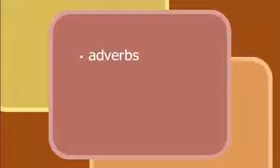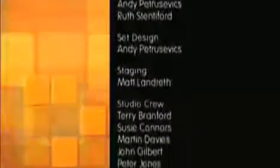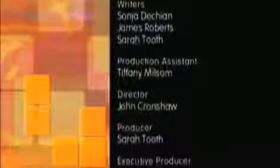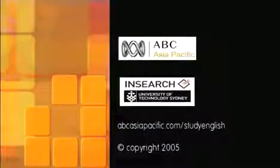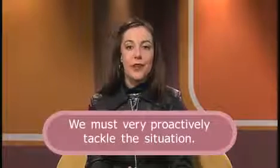OK, so today we've looked at adverbs and then talked about words borrowed from other languages into English. To find more on today's story and lots of other help and information, you can go to our website at abcasiapacific.com/studyenglish. I'll see you next time for more. Bye bye.